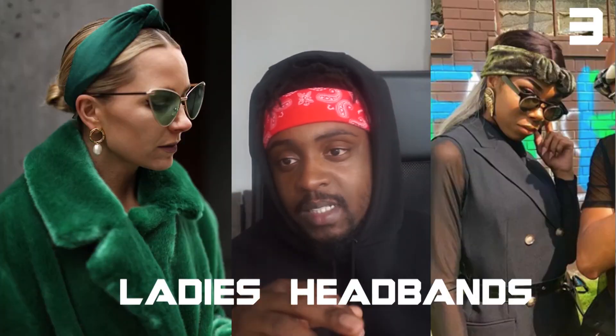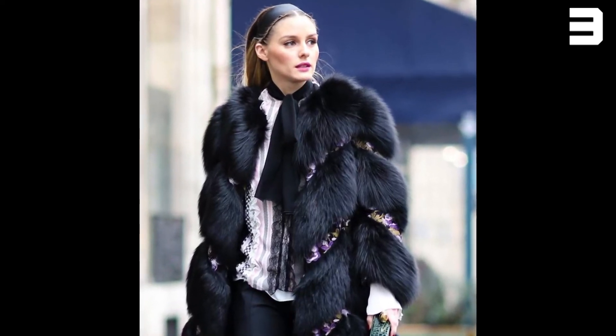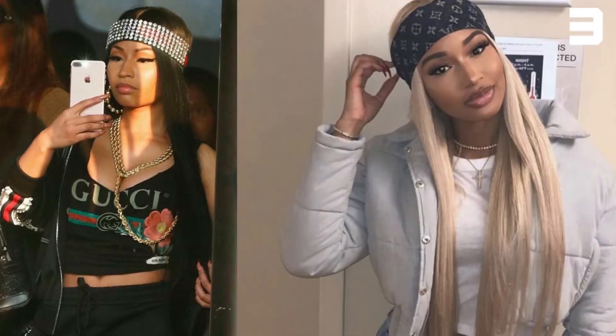Trend number three: headbands — especially on females. For guys it's already come in, whatever, but girls with headbands? Sick. Customizing headbands adds to your outfit and makes you stand out. A lot of girls are picking them up on eBay or Amazon for cheap, but then you've got the luxury ones — the Guccis, the Louis Vuitton head scarves and headbands. It's a big thing right now with girls, I see it picking up a lot and it looks dope. It just adds to your outfit — one or two details can make it look different.